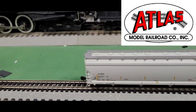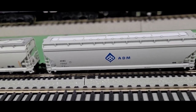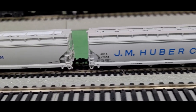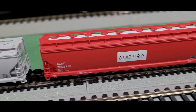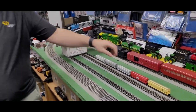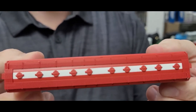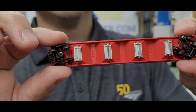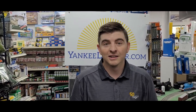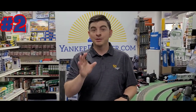We have here the ACF hopper cars from Atlas — these are N-scale cars. I really like the design; these are great cars for modeling the modern era. They retail for $29.95 but we're selling them here at Yankee Dabbler for $20.99. Atlas provides good detailing — look at the roofs and the bottom. They come in different colors and I have a whole bunch of different road numbers to go with the road names, so you can get a nice long hopper train rolling on your layout today.